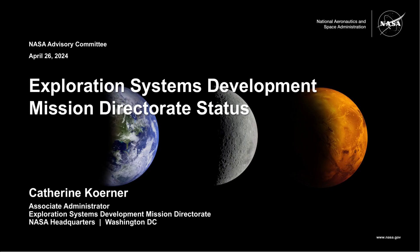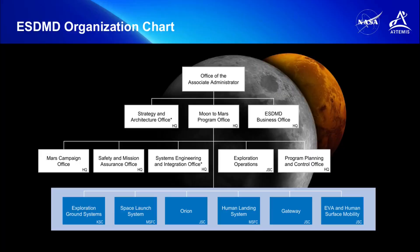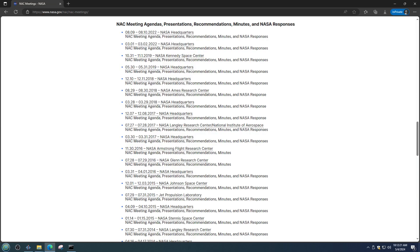Catherine Kerner, the Associate Administrator of ESDMD, and Ahmet Shatria, Deputy Associate Administrator of the Moon to Mars Program Office under ESDMD, provided technical updates on the Artemis program's work and the status of planning and preparations for the next Artemis missions. The HEO Committee of the NASA Advisory Council typically meets in a public forum three times a year, and the technical nature of the briefings is a big reason why they are valuable.